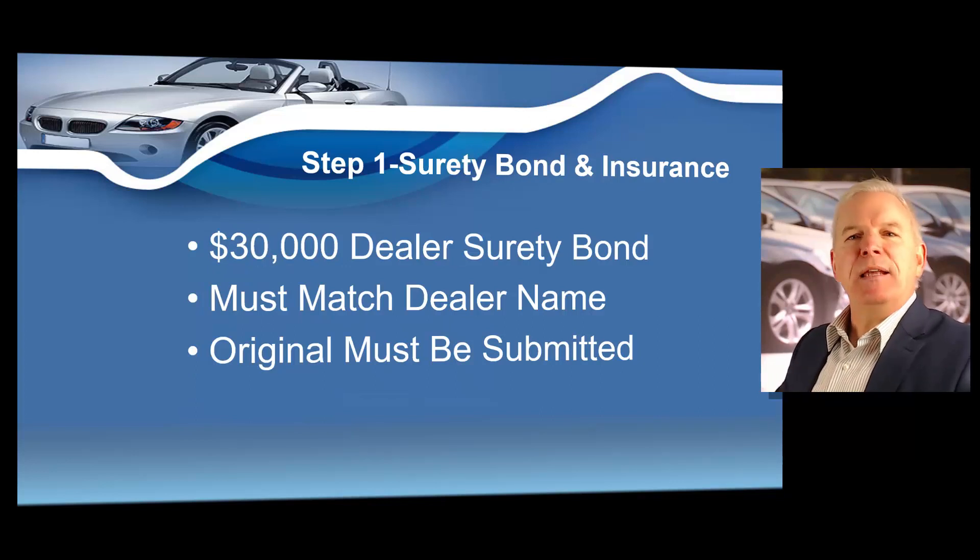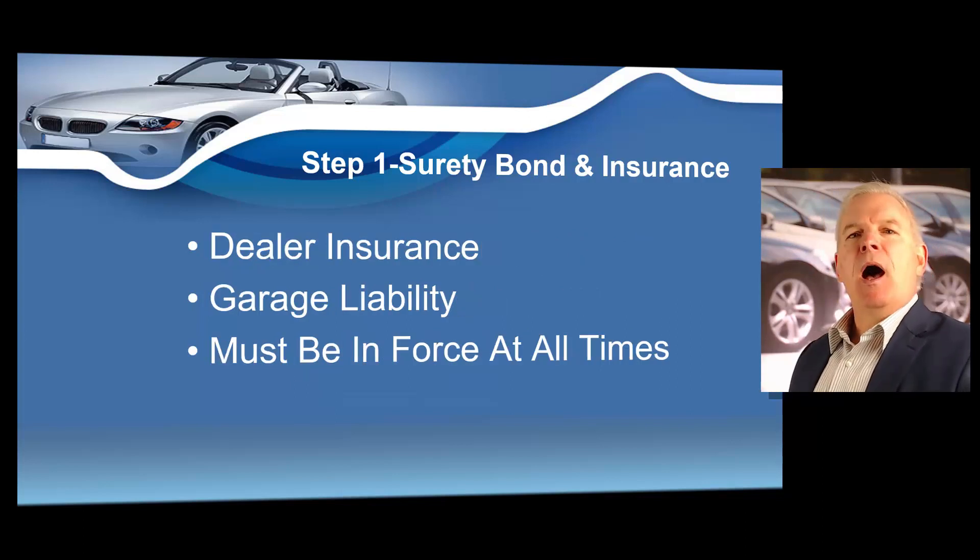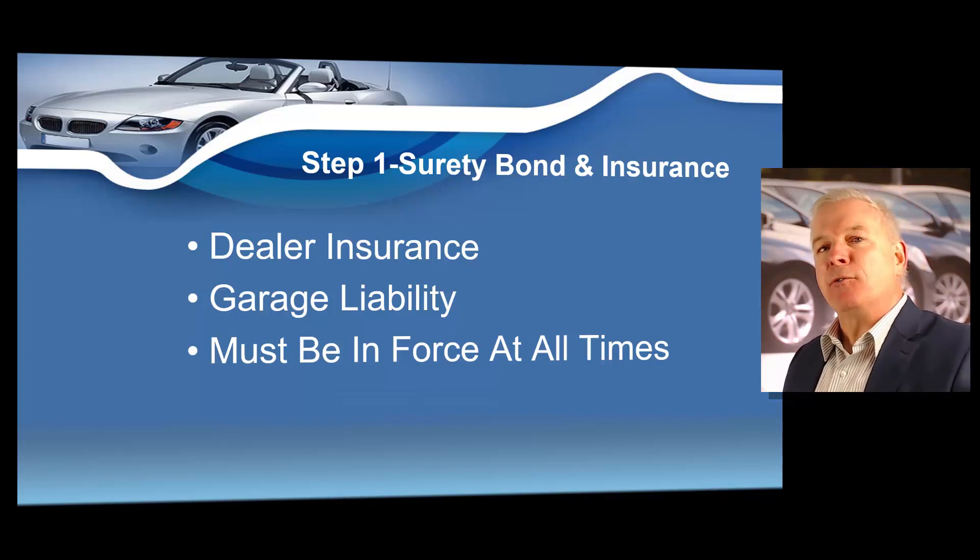Step number one: dealer surety bond and dealer insurance. The state of South Carolina requires you to obtain a $30,000 dealer surety bond before you can obtain your South Carolina dealer's license, and it must be by a company that is authorized to do business in the state of South Carolina. You're going to submit that original dealer surety bond, and this should cost you maybe $100 to $200 a year with good credit. You're also going to need to submit a policy that shows that you do have dealer insurance.